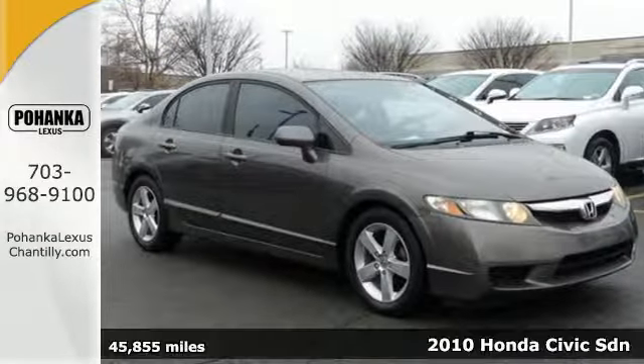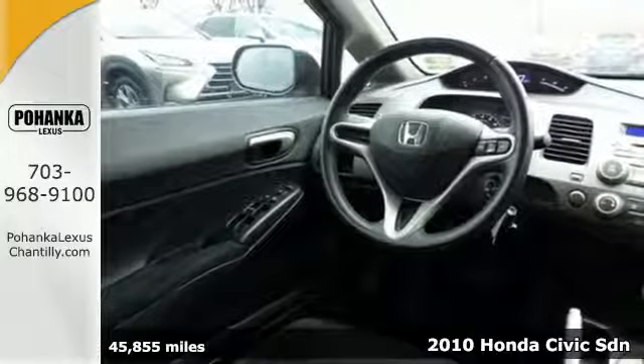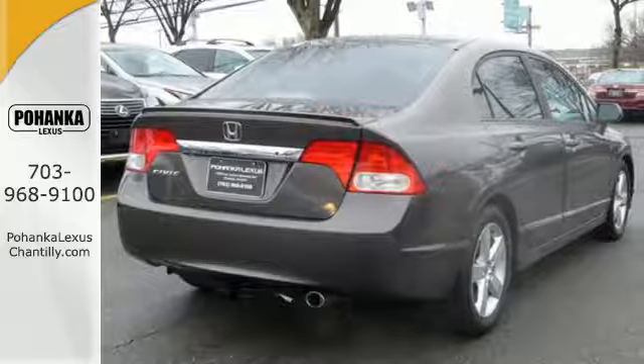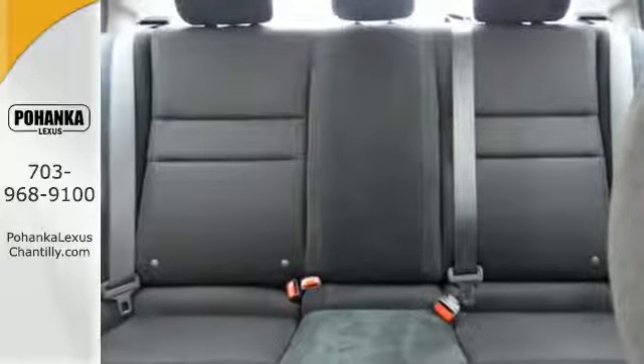Here's a 2010 Honda Civic. You'll always feel safe and secure in the Civic with its standard four-wheel ABS, front seat side airbags, full-length side curtain airbags, daytime running lights, and the number one name in customer satisfaction, Honda.